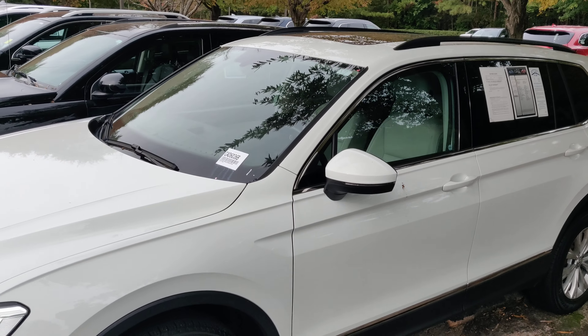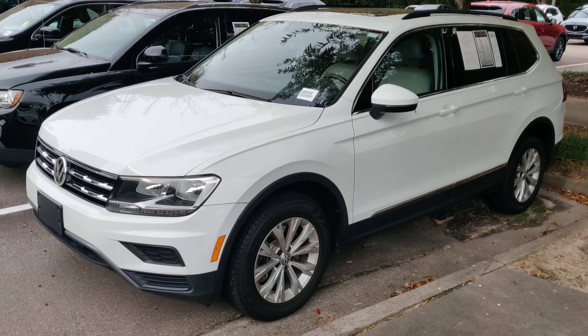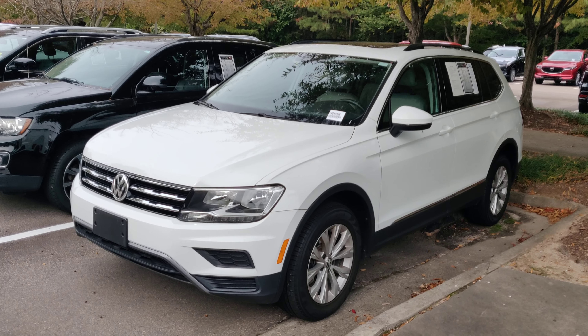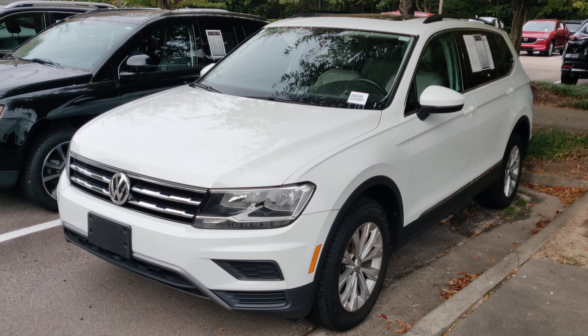That's it — just a quick little preview, a little walk around. I will be in touch. Thank you for watching.